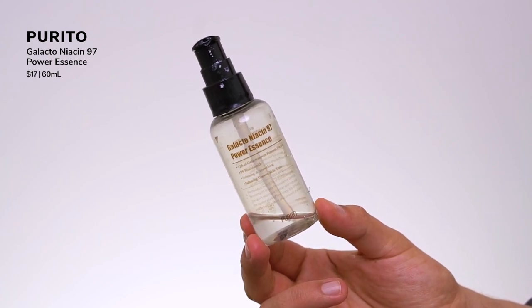Now we're getting into essences. This is from Parito — you can see I emptied this. This is their Galacto Niacin 97 Power Essence. I love an essence, I love a fermented essence. This has galactomyces ferment at 92 percent — a fermented ingredient — and five percent niacinamide. It's a lightweight essence that gives me first-essence vibes, that first layer of hydration after cleansing. Fermented ingredients do a lot for my skin — lightly hydrate and boost everything else in my routine, so I see better benefits from my hydrators, actives, and moisturizer.